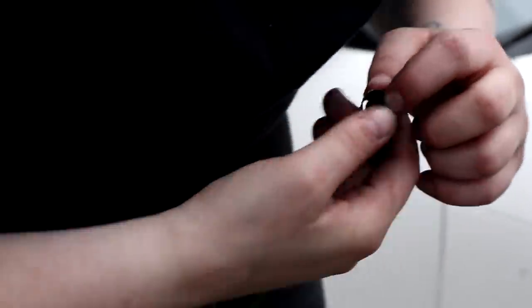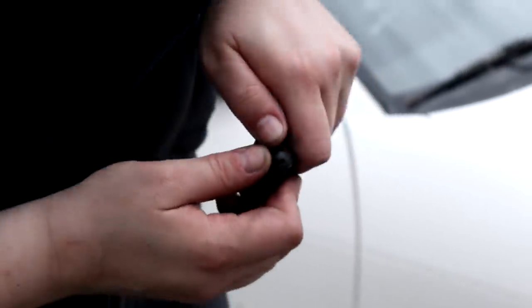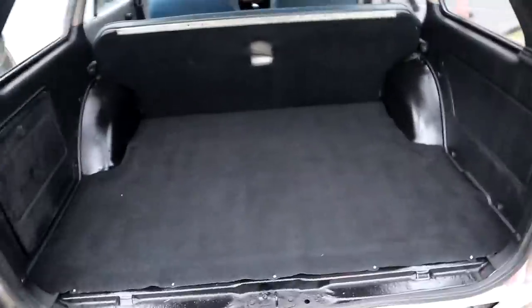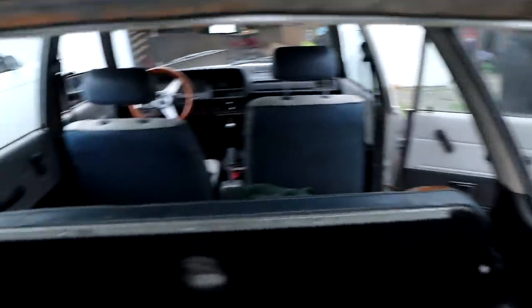To whoever designed these C-clip guys that go on these struts — you can go screw yourself, they're so annoying. Autozone didn't have all the body clips we need so these aren't all the way on. Also it turns out I needed to paint a little higher, but that's easy to fix — probably tomorrow.